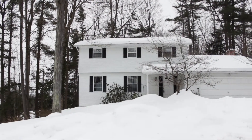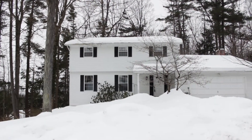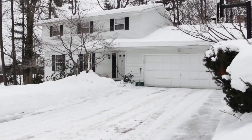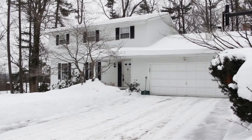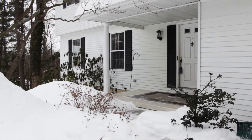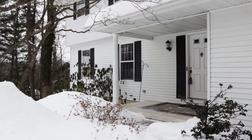5 Greenwood Court in Endwell is a beautiful two-story home on a private cul-de-sac with woods behind it, just minutes to Park Manor Plaza and Highland Park. This lovely home has a maintenance-free exterior and a concrete-covered front porch.